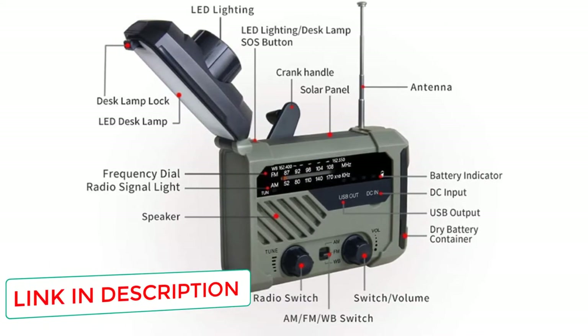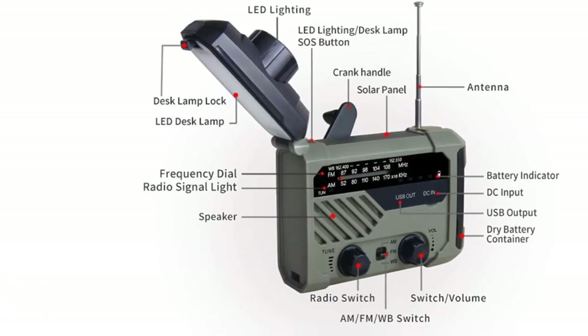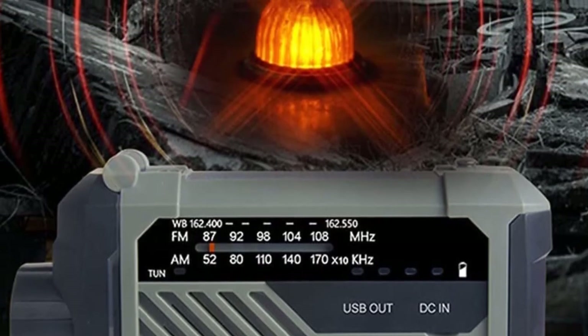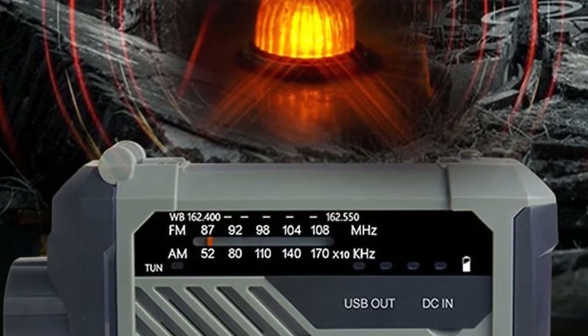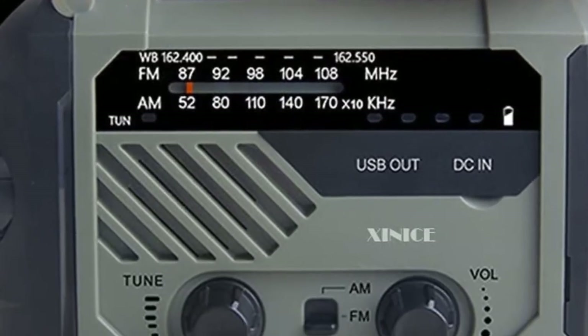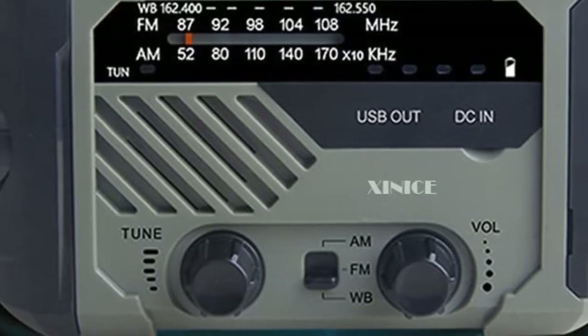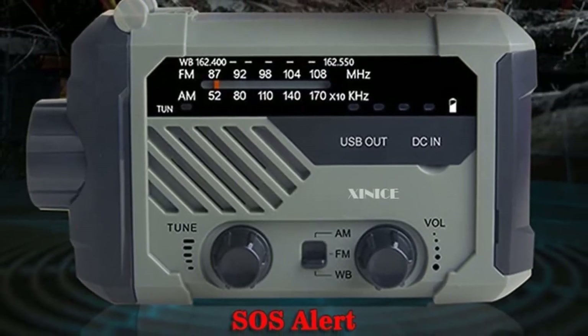This radio also has a headphone jack, which is great for saving battery since it doesn't have to use the larger speaker. You can also use a USB or micro SD card to listen to MP3s. This is really the last thing you should be thinking about when trying to conserve power, but if you have a ton of AAA batteries, switch the power source off the lithium battery and enjoy the music.